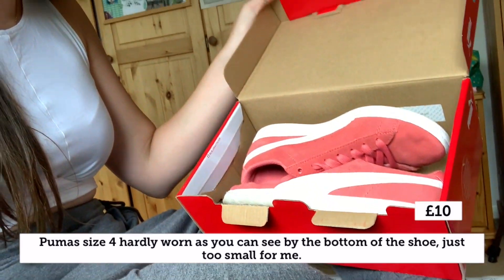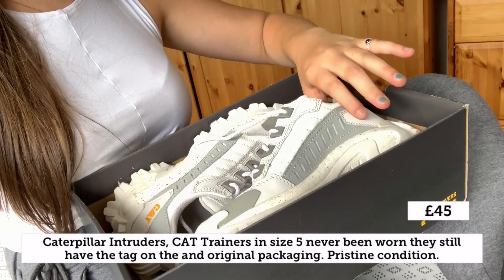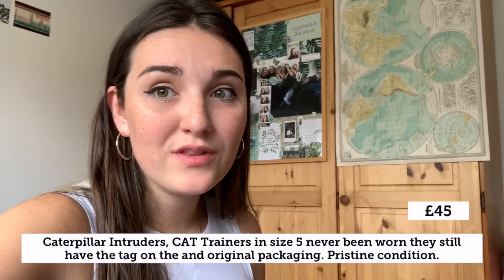I've also got a couple of pairs of shoes. Here I've got some Puma suede which are too small for me — they've only been worn a couple of times. Then I also have these Cats here. If you want a pair, these are brand new, never been worn, they still have the tags on. I'm pretty sure these are a size five — I'm like a four and a half to five.